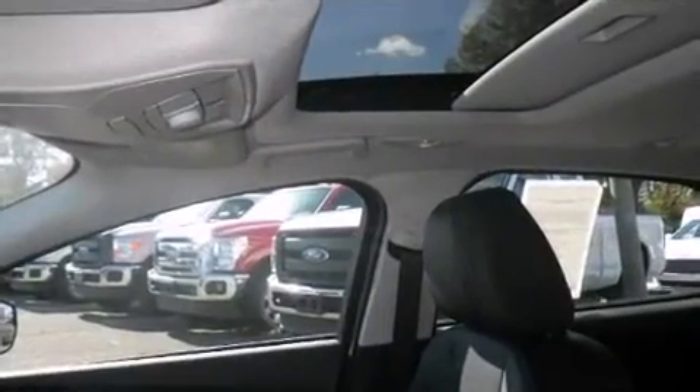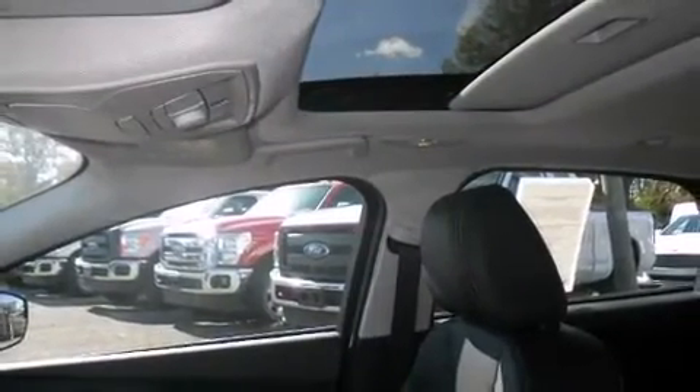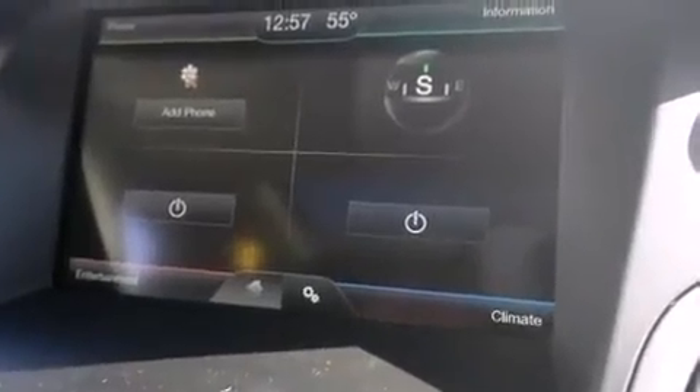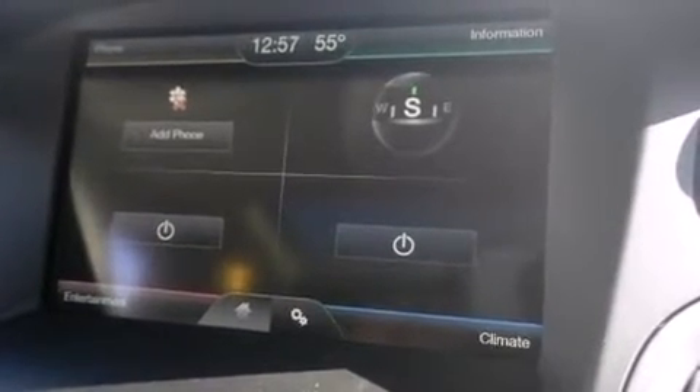Storage solutions are integrated throughout the interior, demonstrating thoughtful attention to detail. Premium sound drives ten speakers, providing you and your passengers a sensational audio experience.